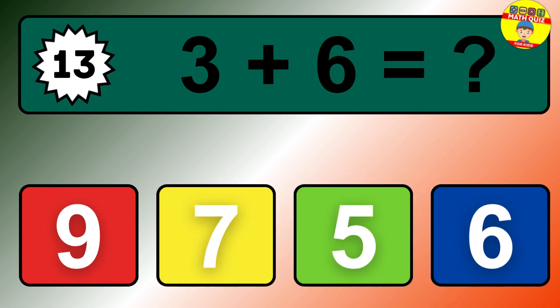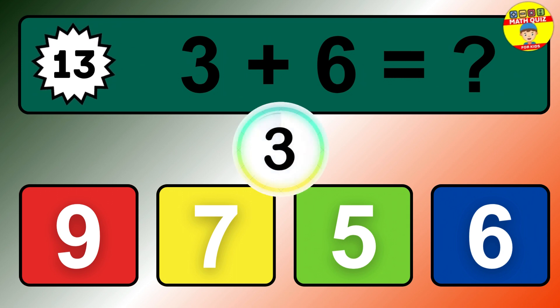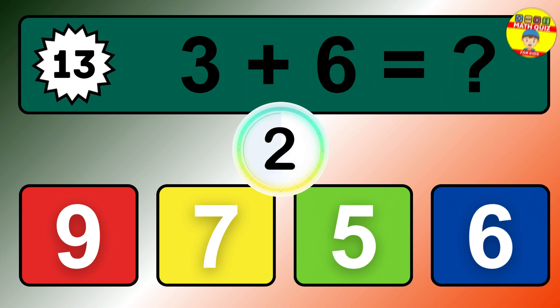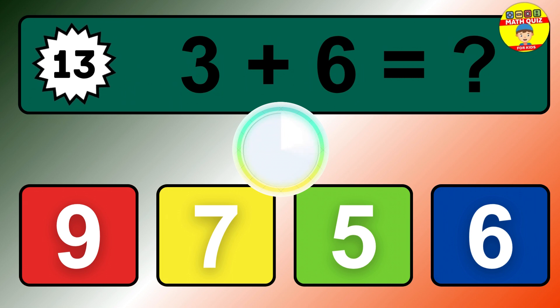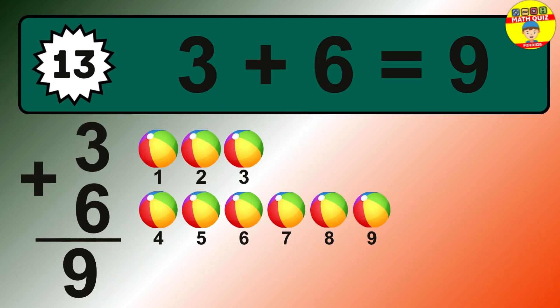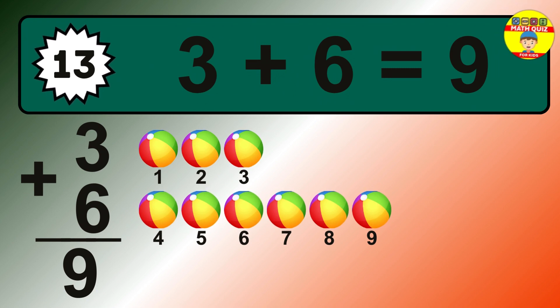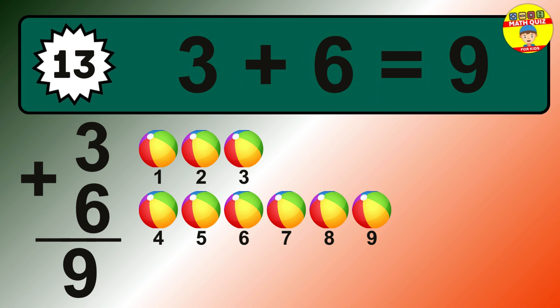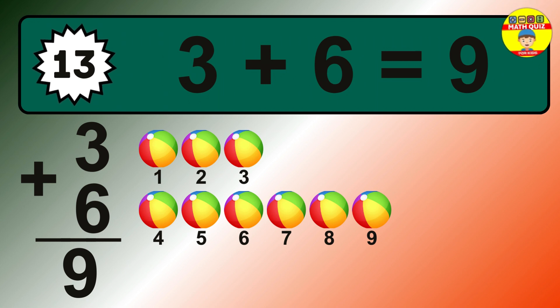Question 13. 3 plus 6 equals what? The answer is 3 plus 6 is 9. Let's count it: 1, 2, 3, 4, 5, 6, 7, 8, 9.